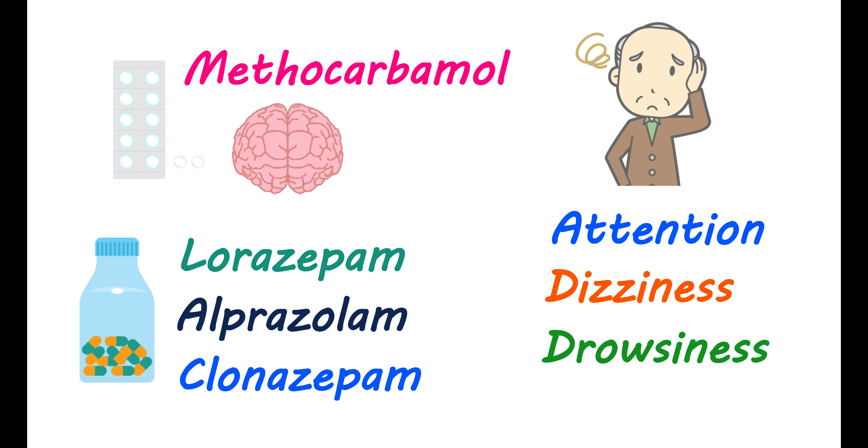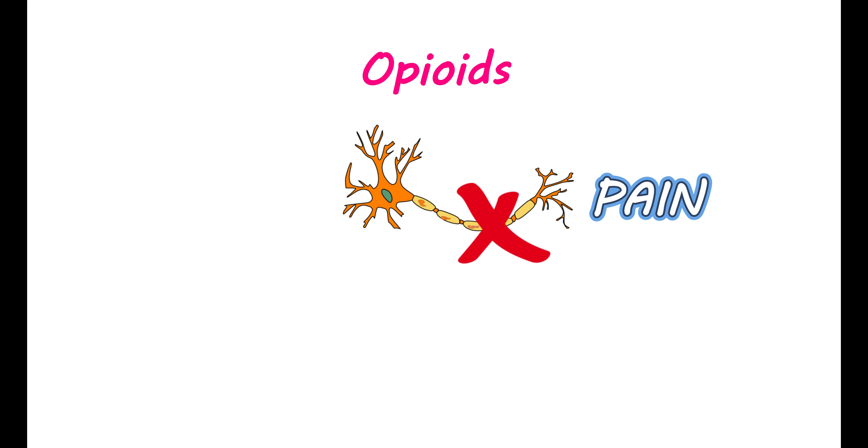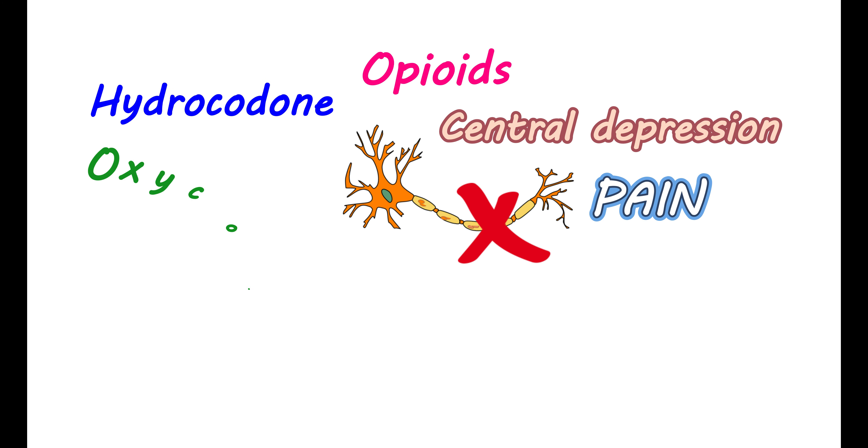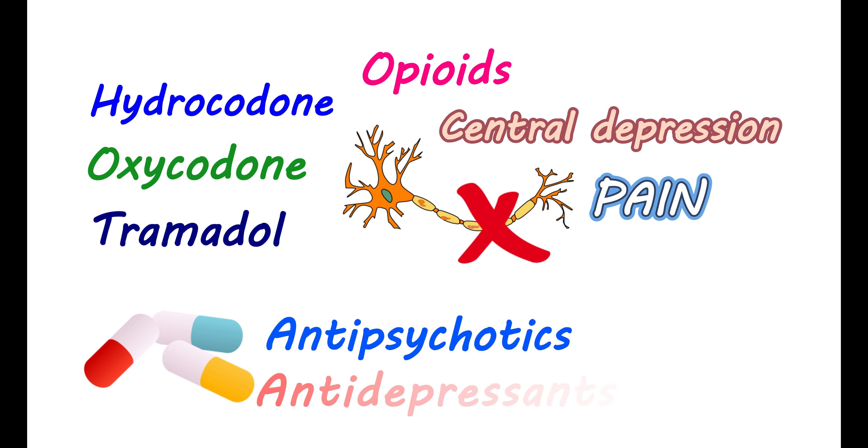These medications can increase the transmission of GABA (gamma-aminobutyric acid), an inhibitory mediator that reduces excitation of neurons, leading to sedation and drowsiness. Therefore, be cautious if you observe any serious drowsiness with use of methocarbamol. Opioids are used to control pain and act by suppressing neurons that stimulate pain sensation, but they can also suppress other brain neurons, leading to central depression. Opioid analgesics like hydrocodone, oxycodone, and tramadol can cause serious drowsiness and sedation when combined with methocarbamol. Many other medications, like antipsychotics and antidepressants, may also impair your attention when combined with methocarbamol.